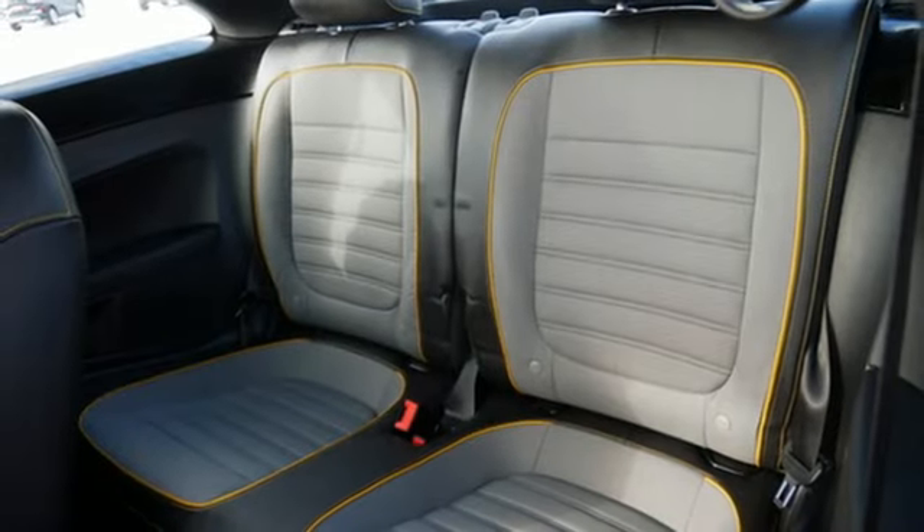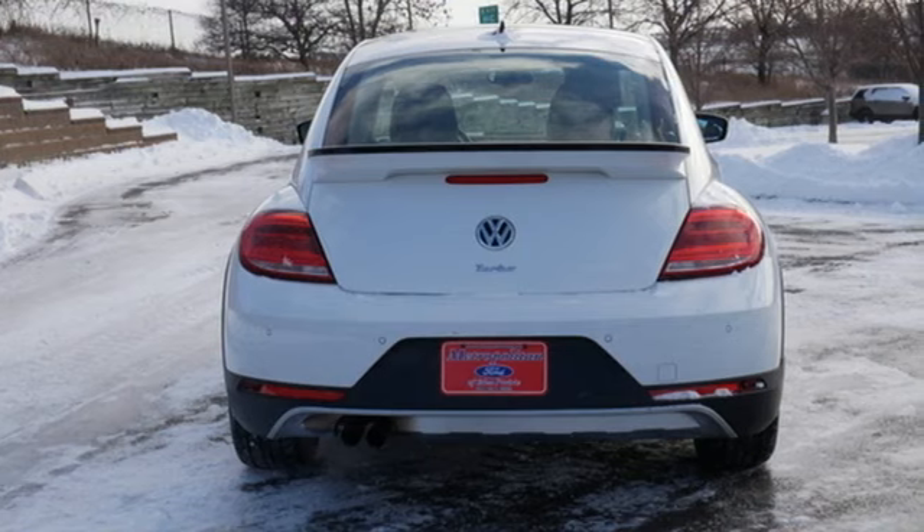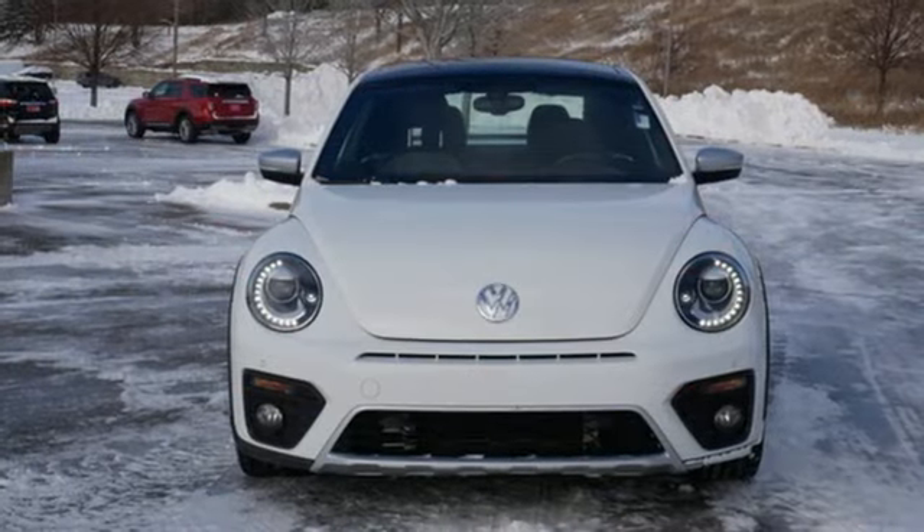Aluminum wheels, gas pressurized shocks, and automatic transmission. Volkswagen — performance you'd expect with the precision of German engineering.